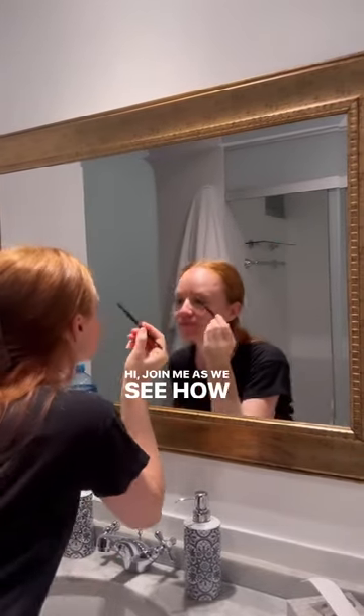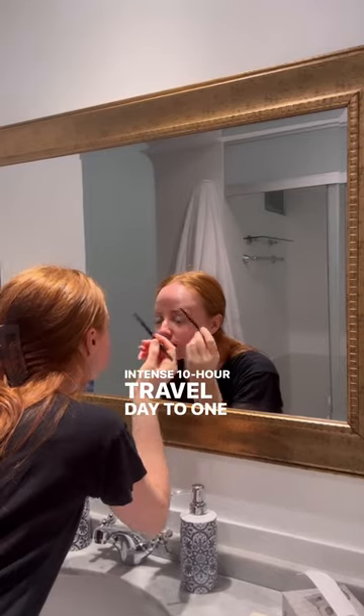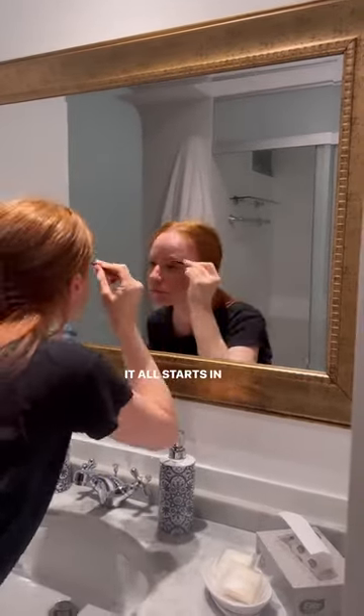Hi! Join me as we see how these eyebrows survive on an intense 10-hour travel day to one of the seven wonders of the world. It all starts in Lima, Peru.